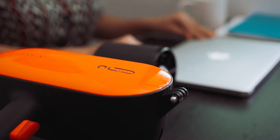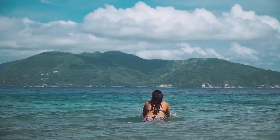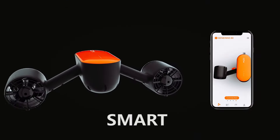Try a new lifestyle on the other side, unleash your mild nature in a smart way, and explore the underwater world like a pro. Introducing the Janino S2, the most portable sea scooter that can be monitored by smart app.